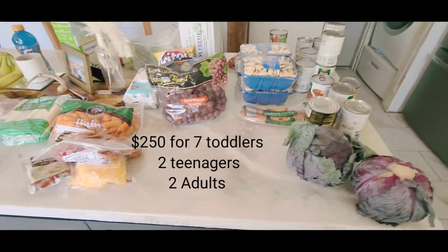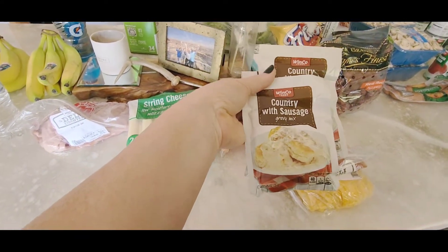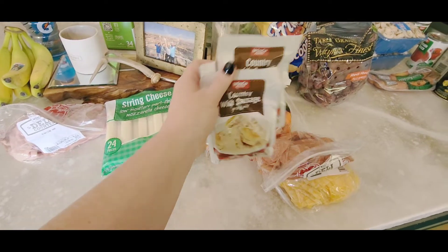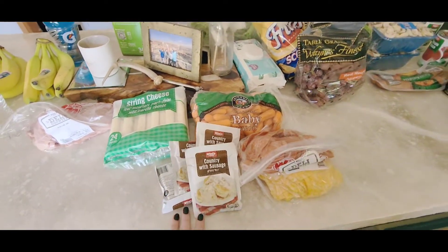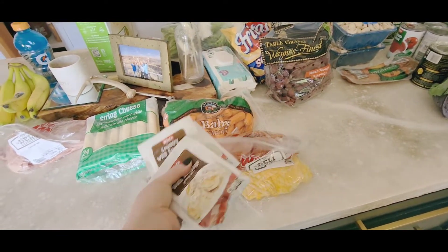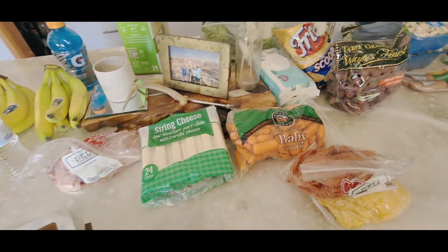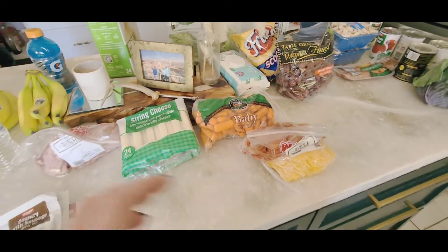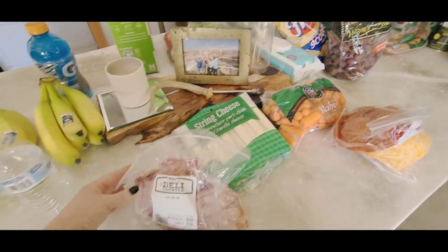So this is just a country gravy mix, and it is from Winco. I don't know if you guys have a Winco where you're at, but it's been really awesome — they have a huge variety of things and they're also very budget friendly. We were able to get a lot of our stuff there. We do also shop at different grocery stores as well, but this is our main grocery store that we've started shopping at.